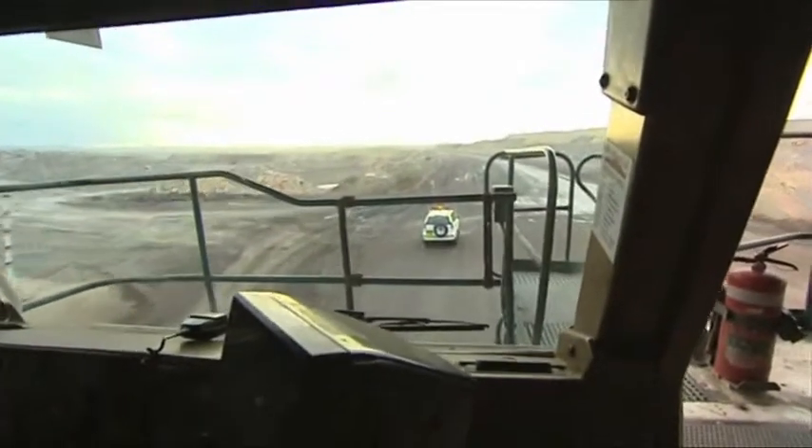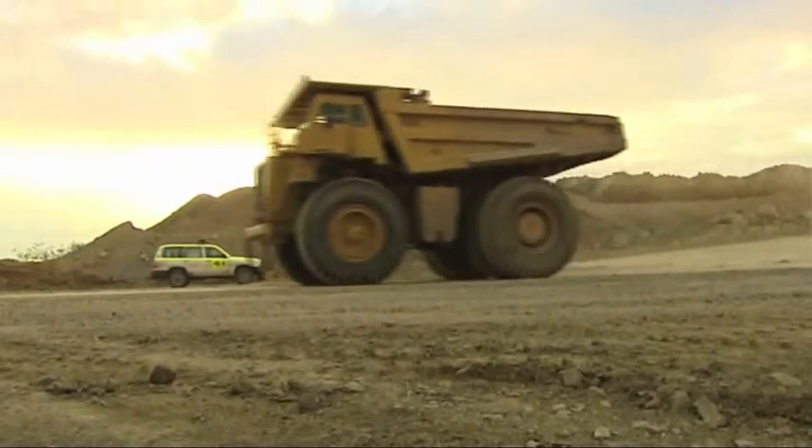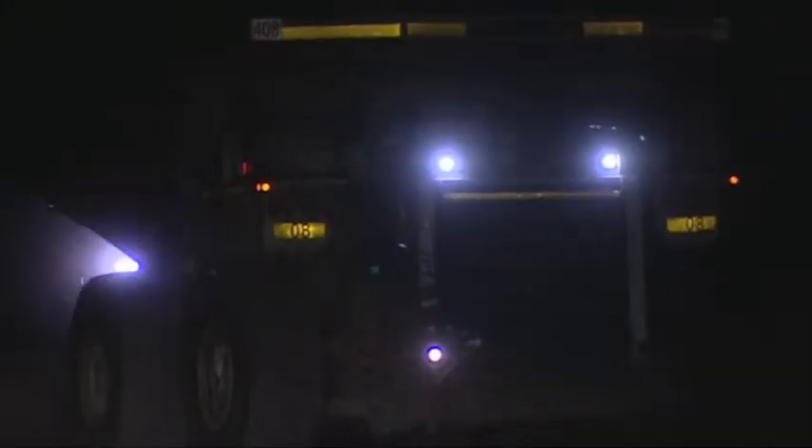Particularly at risk are light vehicles. It is a misconception that large vehicles, due to their size, are highly visible. At night the mine site is extremely dark, with little or no adequate lighting on the sides of vehicles. Mine traffic protocols and site road rules are only effective if operators can see approaching vehicles.